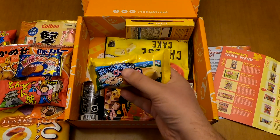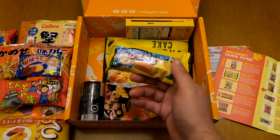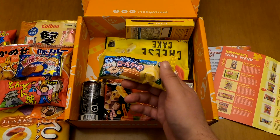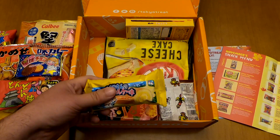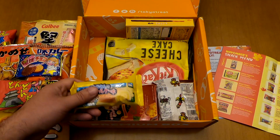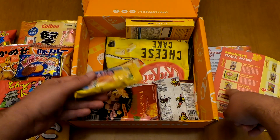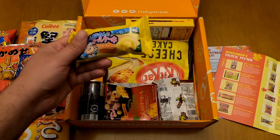Now this item looks like some sort of Swiss roll — it's Uncle Pierre's Roll Cake, another classic item. So far, apart from the Yamato Turtle Crackers and the Sweet Potato Osatsu Crackers, everything else is classic.